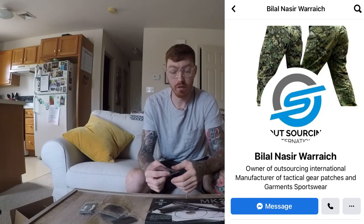I'd like to start with the patch. I'd like to thank my friend Dan for doing the design for me, and my friend Bilal on Facebook for making them. I'll put all their information down below — if you'd like them to do a patch design for you or you'd like to order patches through them, you can just hit them up.